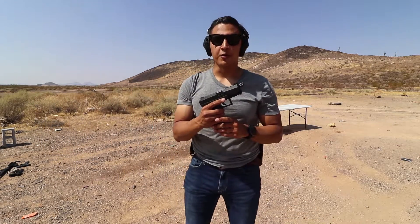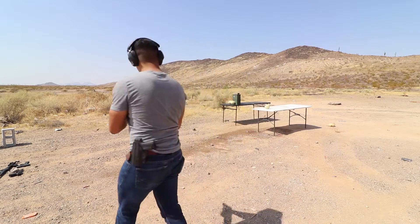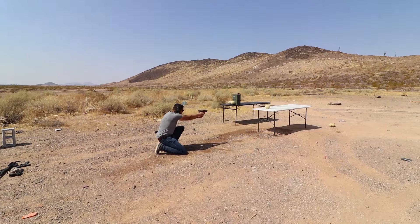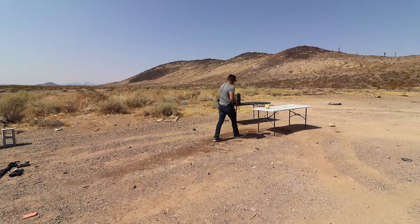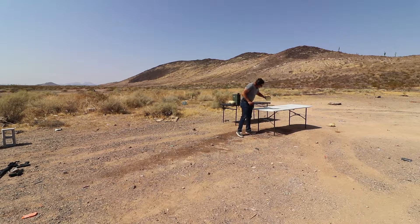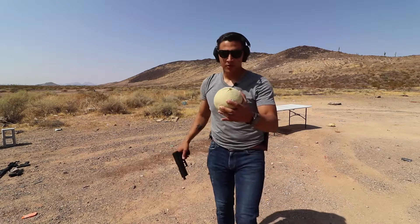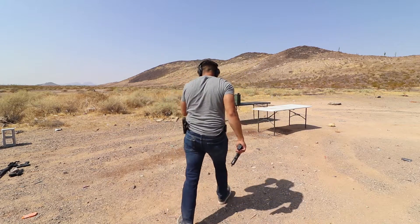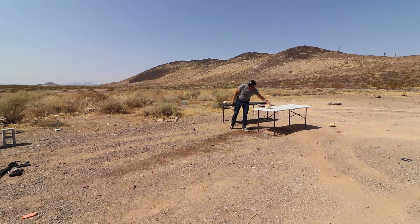Next up is the Walther PPX — same ammunition, round in the chamber, from point blank range. Right in the center. Entry wound — exit wound. That's what I'm talking about. It smells pretty good actually, but I don't like the taste.